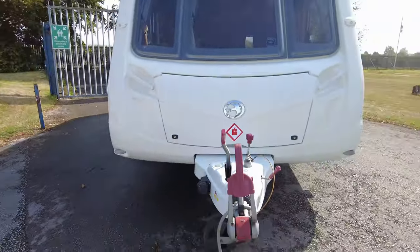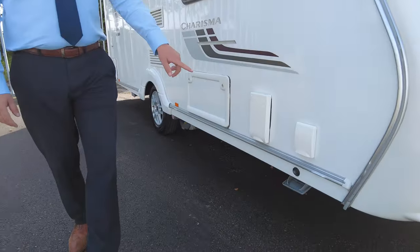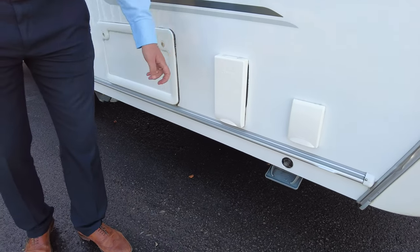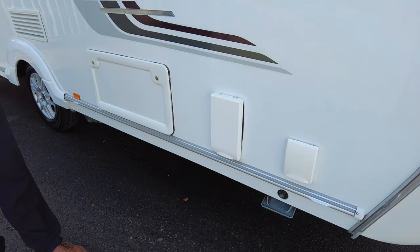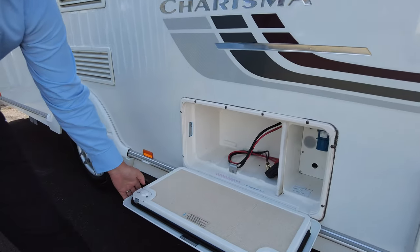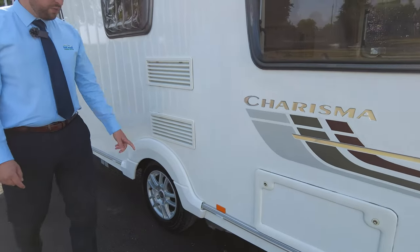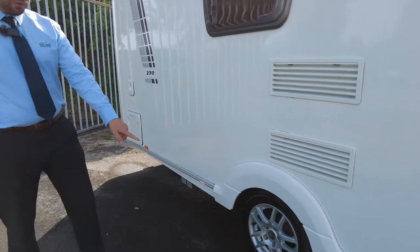Let's have a look around and see what we've got. We've got your water intake and the vent for your Truma heating — so it's got the blown air heating on this one. We've got one battery box just there and your hookup cable goes in there as well. We've got your fridge and freezer vents and alloy wheels.